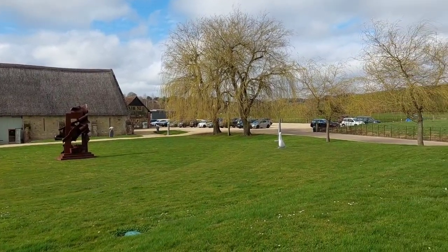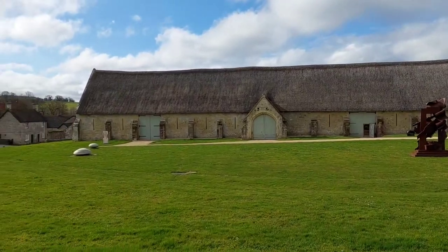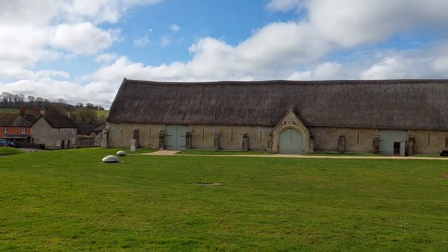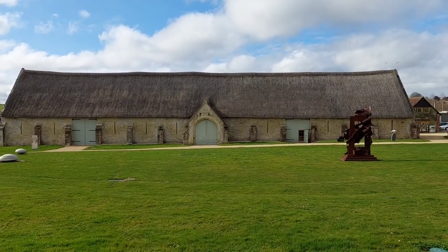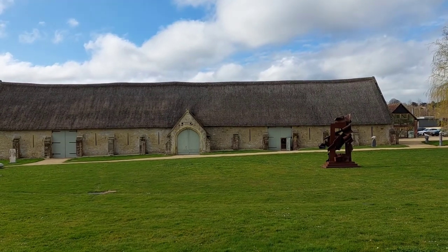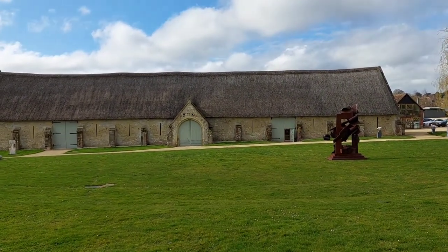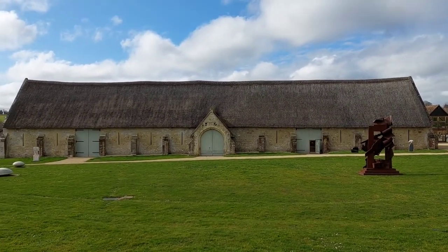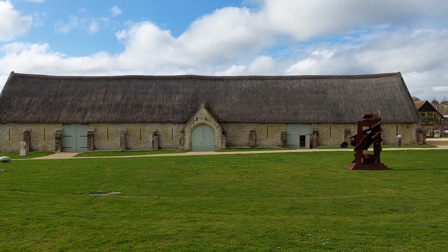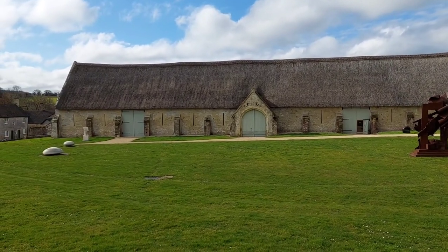There's a couple of bits of artwork, sculptures and that, in this bit of greenery. The Tithe Barn was originally built, I think, in the 13th century for the Abbess of Shaftesbury Abbey. So it was used by Shaftesbury Abbey as a storage area up until the dissolution — good old King Henry VIII, he's got a lot to answer for! In terms of floor space, Tisbury Tithe Barn is one of the largest in England. It's not the longest, but it's certainly got the largest floor space. It looks quite impressive from the outside — I do like the look of it.